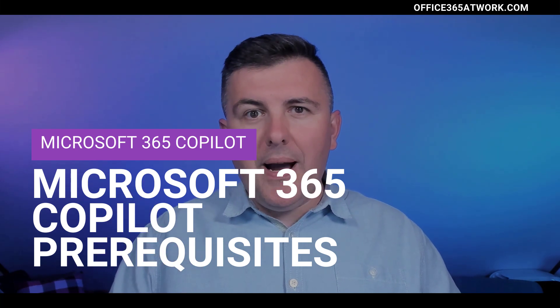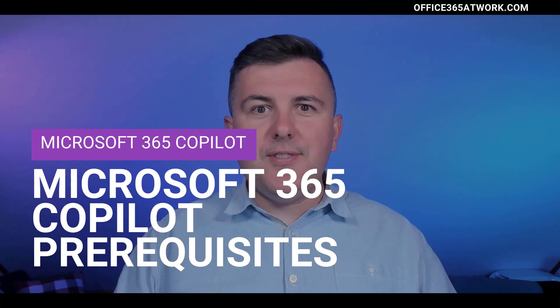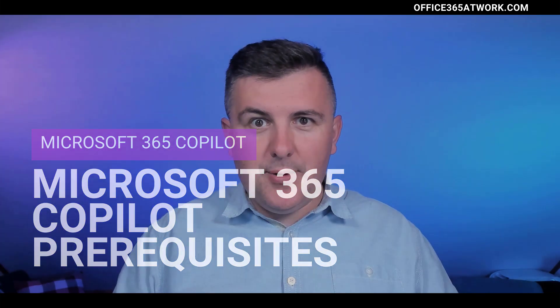Microsoft 365 Copilot is globally available since 1st November 2023. This generative AI tool is something we've been looking for since the beginning of this year, and more and more organizations are starting to look at the possibility of using generative AI tools like Bing Chat Enterprise or Microsoft 365 Copilot to extend the capabilities of how employees could work, create new content, and collaborate much faster.